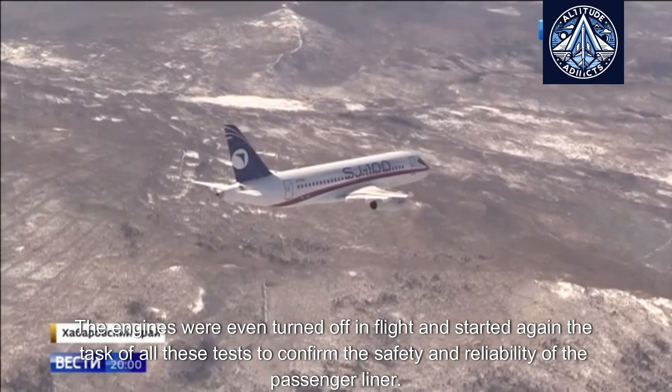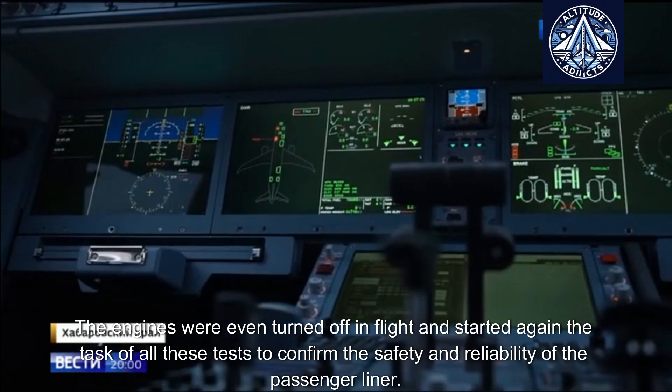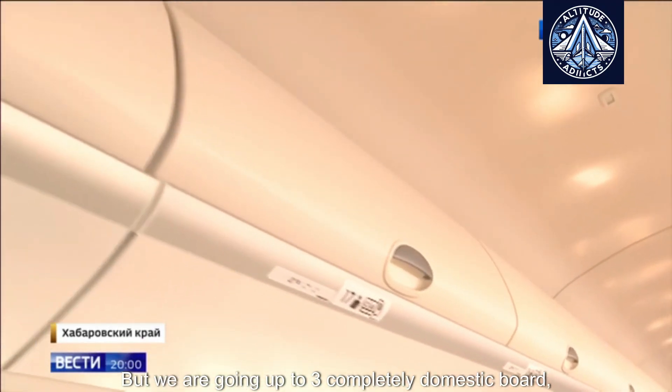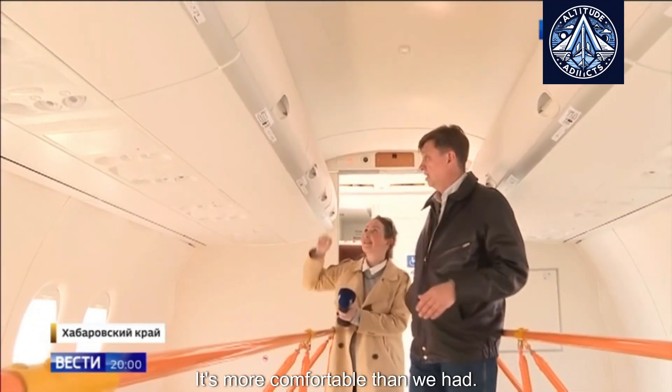The engines were even turned off in flight and restarted. The task of all these tests is to confirm the safety and reliability of the passenger liner. We are moving toward a completely domestic aircraft, including the interior trim — it's more comfortable than what we had before.